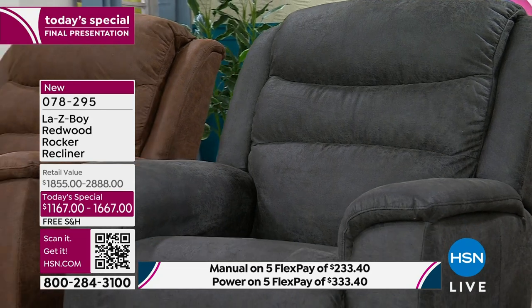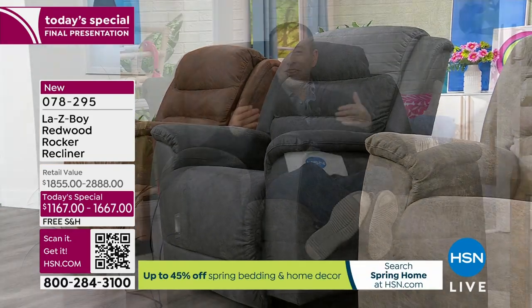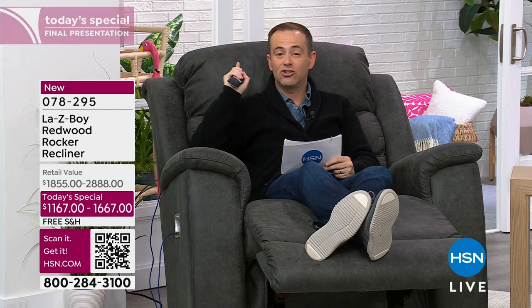Maybe it's Mother's Day or Father's Day or a birthday, or somebody you know has always wanted a Lazy Boy. The other HSN advantage is, of course, FlexPay — because we're going to take this best price ever, lowest price in America, biggest value we've ever done on the Redwood Lazy Boy, and split it up over five easy payments. For the manual, it's $233 plus tax, and we'll get it sent straight to you.